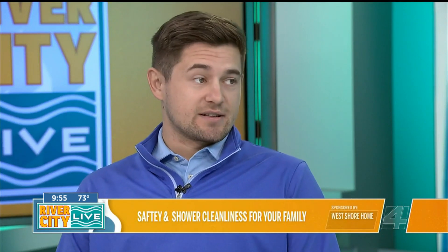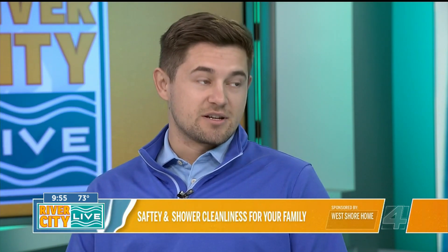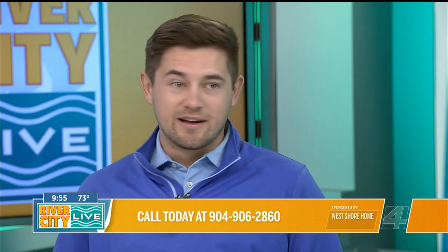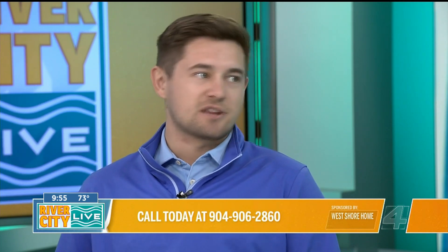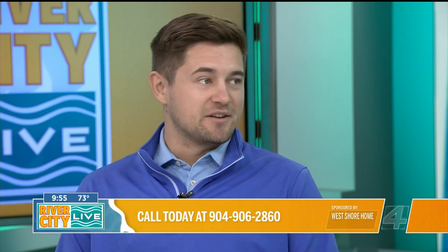So why should our viewers choose West Shore Home over other companies? Not only is it fast and easy to clean, but the installation is the exact same way as well, because we use our own trained employees to do all the installation. We get most of our projects done in just one day, so you don't have to worry about subcontractors coming in and out of your house. We make it very easy and convenient for everybody.